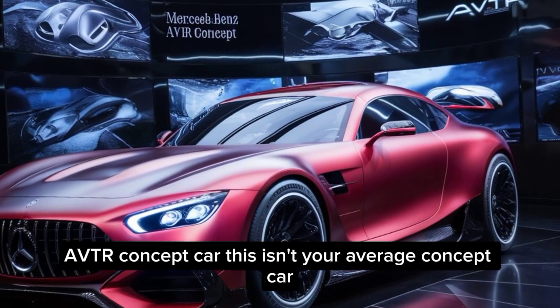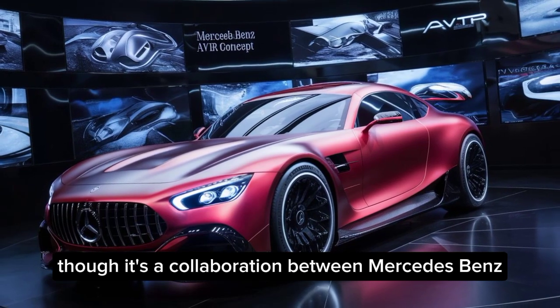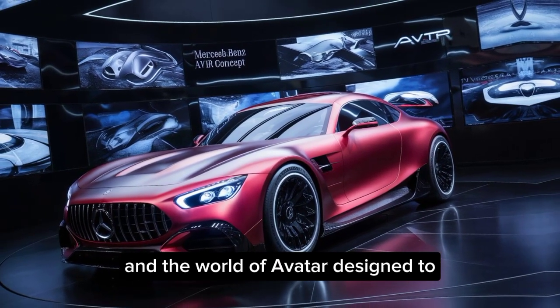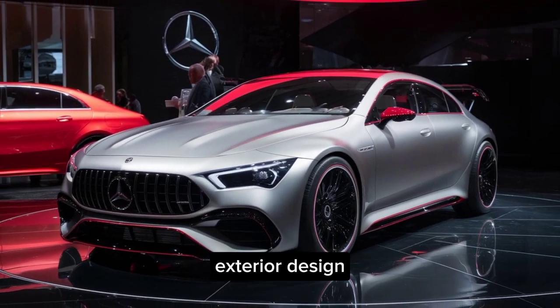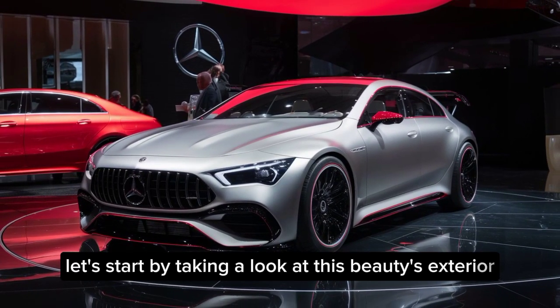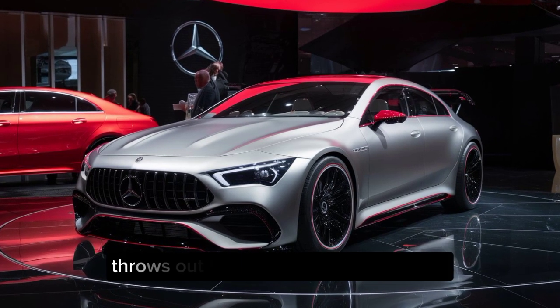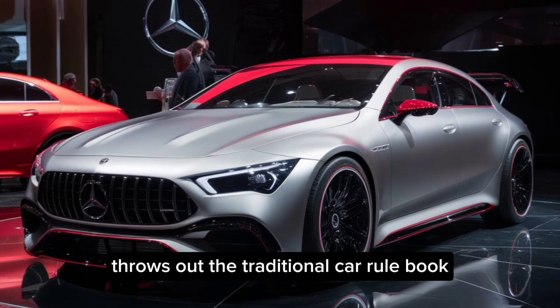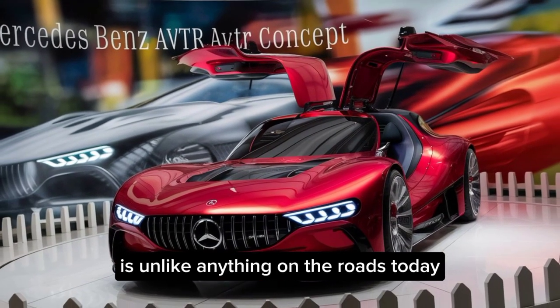This isn't your average concept car, though. It's a collaboration between Mercedes-Benz and the world of Avatar, designed to blur the lines between human, machine, and nature. Let's start by taking a look at this beauty's exterior. The Vision AVTR throws out the traditional car rulebook — the bio-inspired design is unlike anything on the road today.